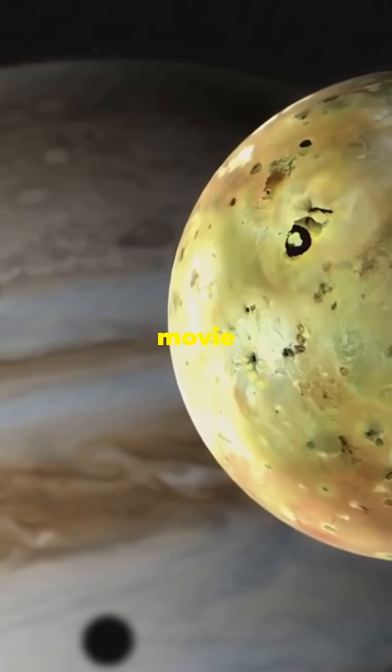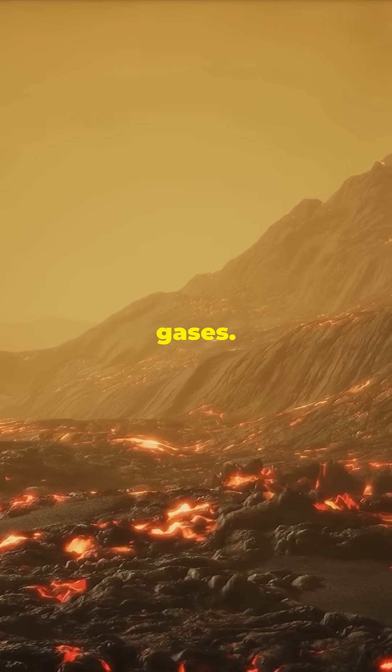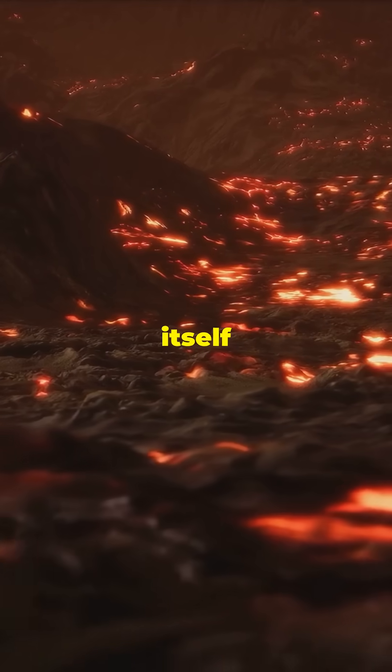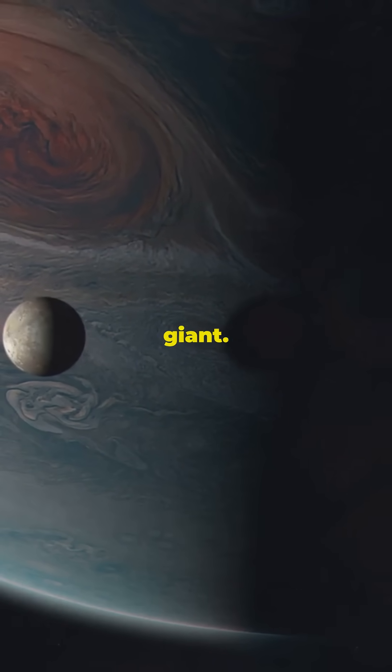Io looks like a horror movie planet, with lakes of lava, massive volcanoes, and toxic gases. There are no craters here, because the surface is constantly renewing itself through eruptions. It's basically Hell World Moon orbiting a gas giant.